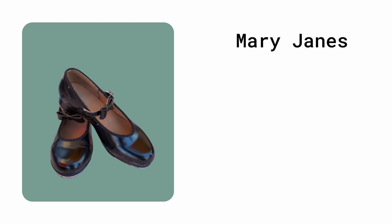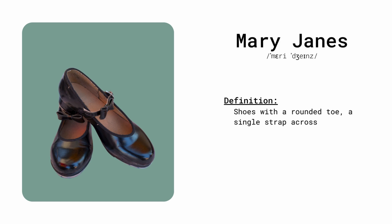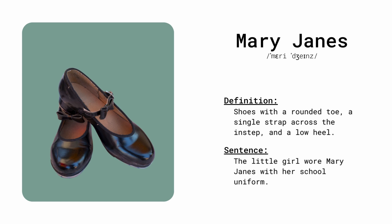Mary Jane. Shoes with a rounded toe, a single strap across the instep, and a low heel. The little girl wore Mary Janes with her school uniform.